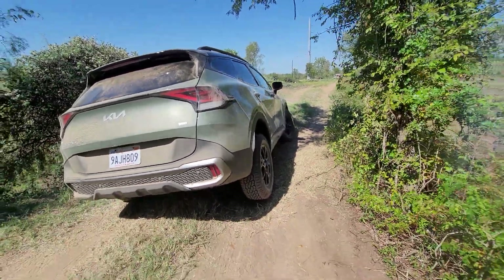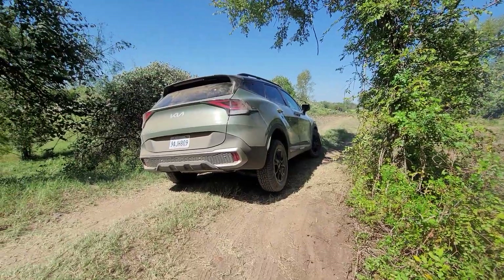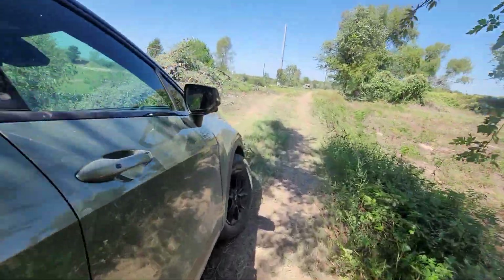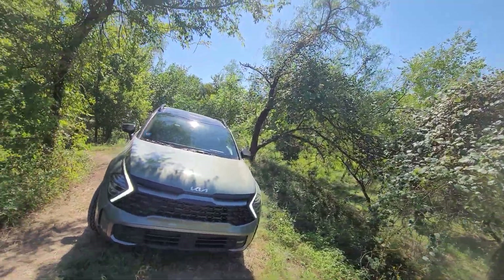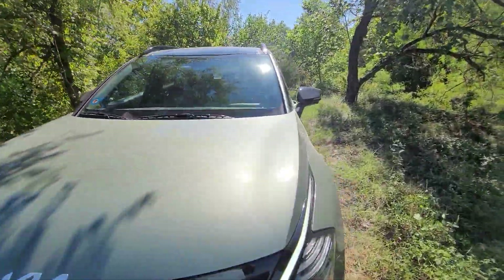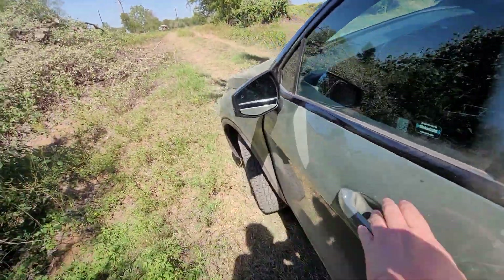Go look it up yourself and tell me what the price was, because I have no clue. Welcome to the world of automotive journalism. There's actually a company that supplies vehicles to journalists so that manufacturers can do other things with their time. Let's check out the articulation. Look at these tires — these are much more off-road-worthy tires: All-Terrain TA, BF Goodrich.